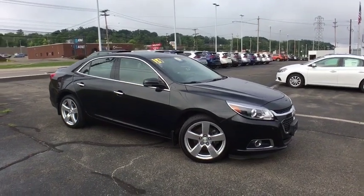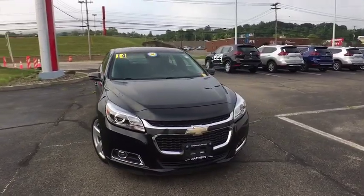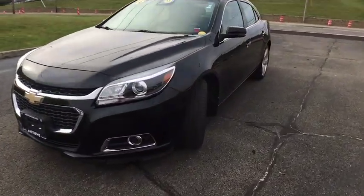Looking for the right vehicle? Check out the 2014 Chevrolet Malibu, a combination of performance and fuel economy. The Malibu is a great commuting car.